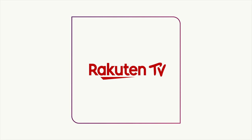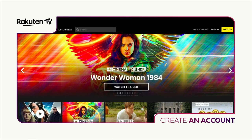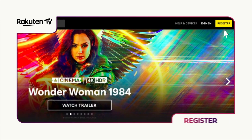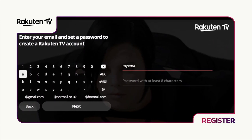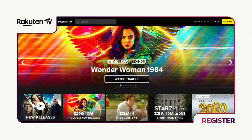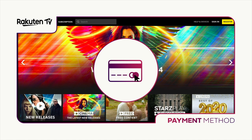Buying and renting with Rakuten TV. If you are new to Rakuten TV, the first thing you have to do to start enjoying the best movies and TV series is create an account. Go to uk.rakuten.tv or launch the Rakuten TV app on your Smart TV and click on the Register button. Then provide a valid email address, create a password with at least 8 characters and click on the yellow button. You'll receive an email confirming your registration. After that, you can add details for your preferred debit or credit card.